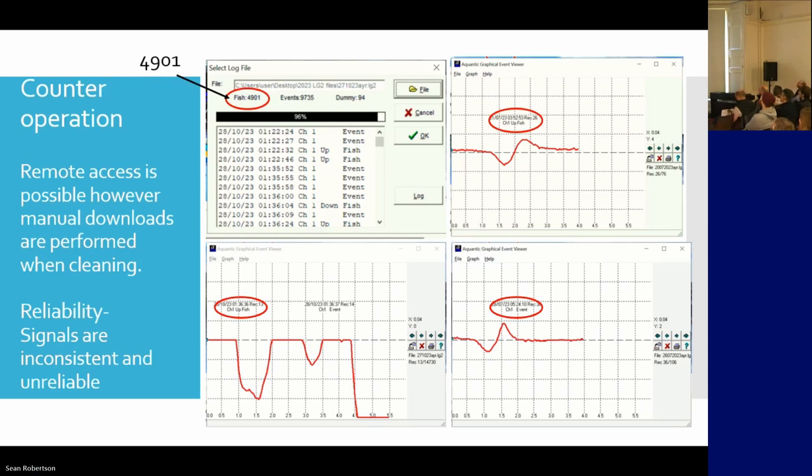So we get false signals. This one was a correct signal, and that's what we're looking for — this nice sine wave as the fish passes over the electrode. With some signals we couldn't confirm, because the only way to verify the counter for us is to review the video.